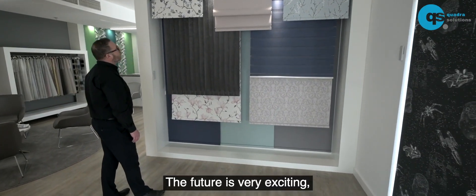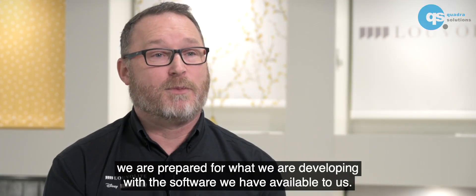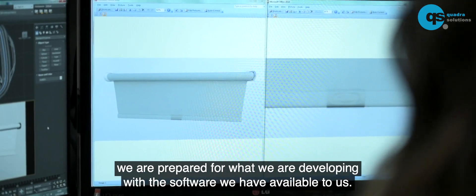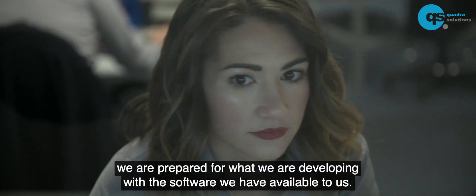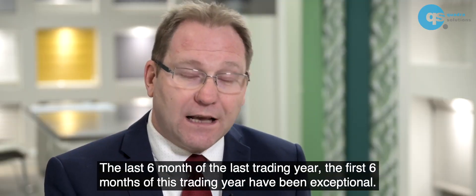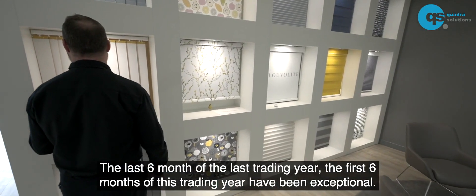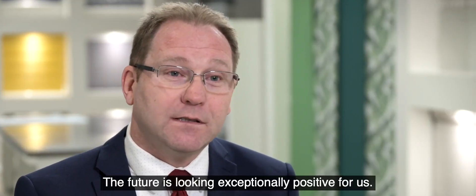The future is very exciting. I think we have some really good products coming forward and we are prepared for what we're developing with the software that we have available to us. The last six months of the last trading year and the first six months of this have been exceptional. The future is looking incredibly positive for us.